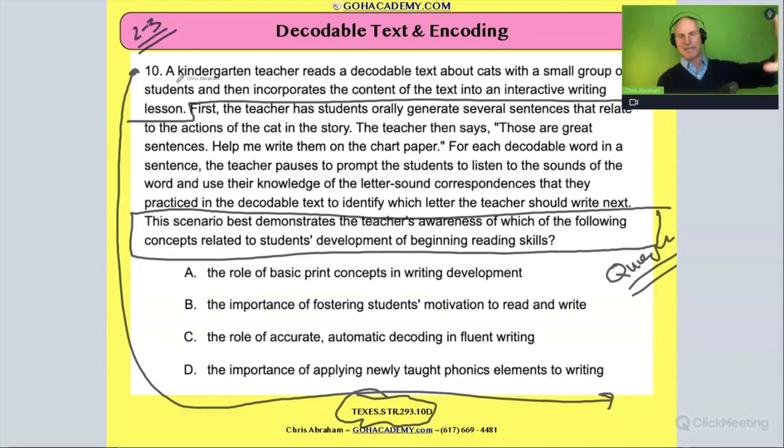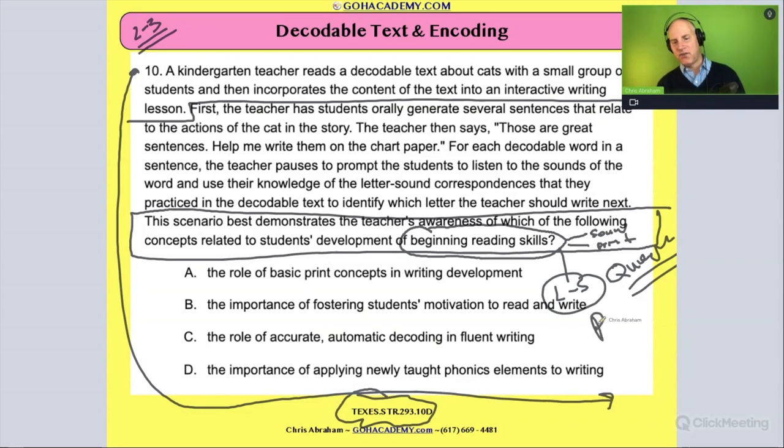It says here — and I'll get to that in a moment — but I'm going to skip to this: 'This scenario best demonstrates the teacher's awareness of which of the following concepts related to students' development of beginner reading skills.' So let me circle 'beginner reading skills.' We're going to do one of those beginner reading skills. We have sound stuff, print stuff, and letter-sound — aka phonics. Those are three beginner reading skills that we've already reviewed.